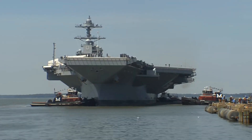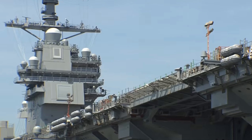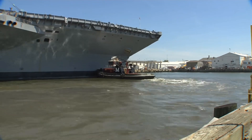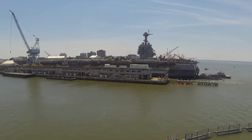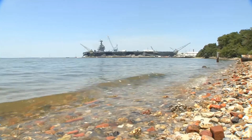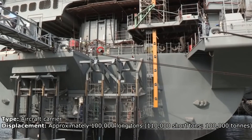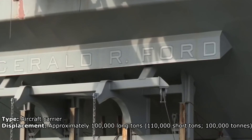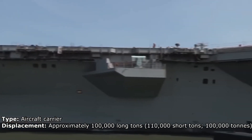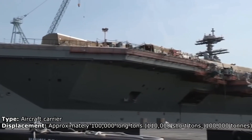The Gerald R. Ford CVN-78 is the lead ship of her class of United States Navy supercarriers. The first two ships — USS Gerald R. Ford CVN-78 and USS John Kennedy CVN-79 — were commissioned in 2016 and 2020 respectively, with further ships entering service at intervals of five years. A total of 10 Ford-class carriers were planned, with construction continuing until 2058. The CVN-78 replaces the aging USS Enterprise CVN-65, which entered service in 1961.